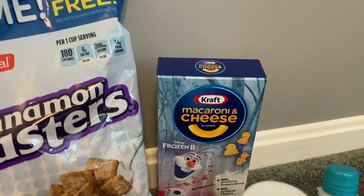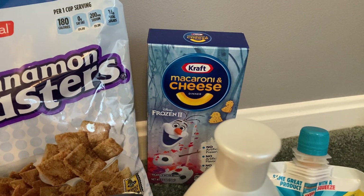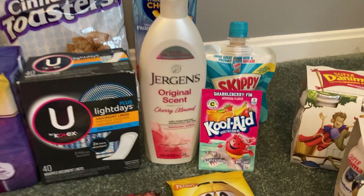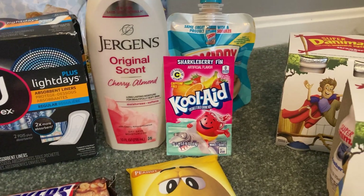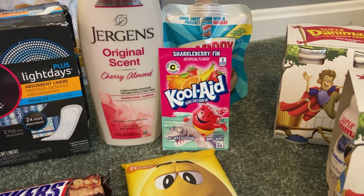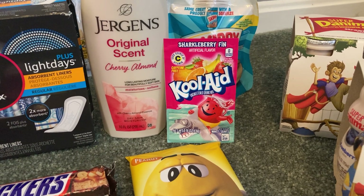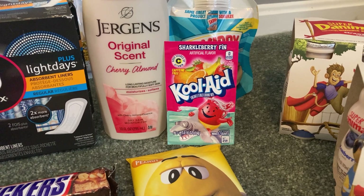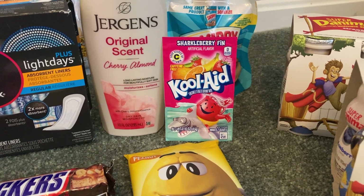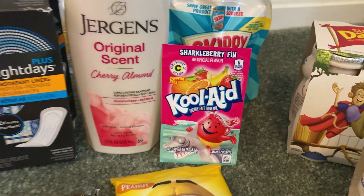A super easy rebate you can grab is on the Kraft mac and cheese. These are only $0.98 and Ibotta is giving us $0.20 back making our final cost just $0.78. Thank you to Couponing with Kayla for this deal — it's awesome and super easy, so if you're tracking toward a bonus this is a great one to grab. The little single Kool-Aid packets are only $0.24, and Ibotta is giving us $0.10 back on any brand drink mix making the final cost just $0.14. I've never tried this Sharkleberry Finn — I'm really intrigued by that flavor.